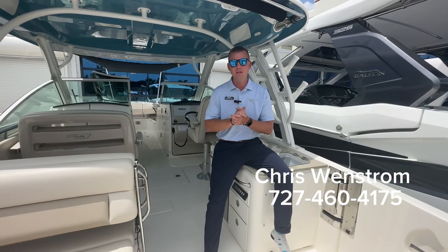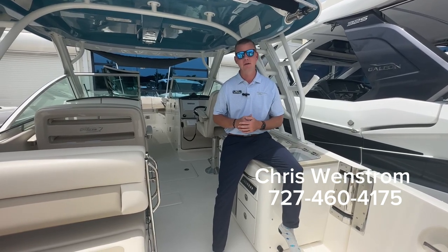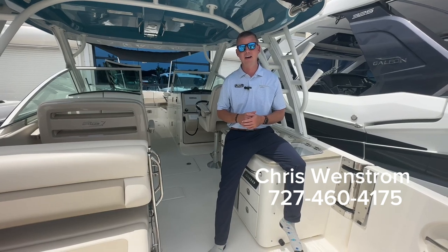Thanks for checking out this 32 Vantage from Boston Whaler here at MarineMax in Pompano. If you have any questions, you can reach out to me on my cell phone at 727-460-4175. Thank you.